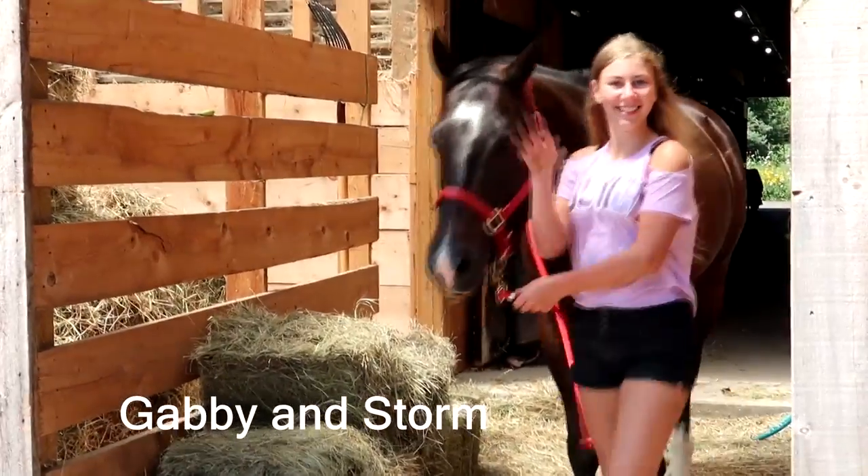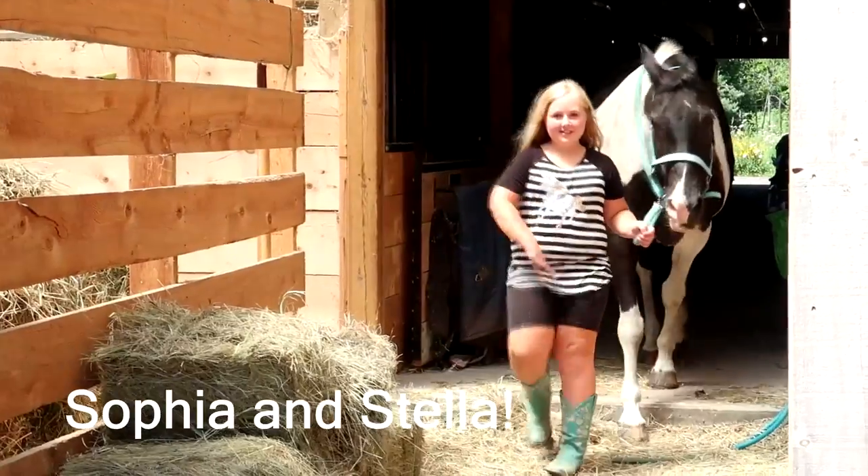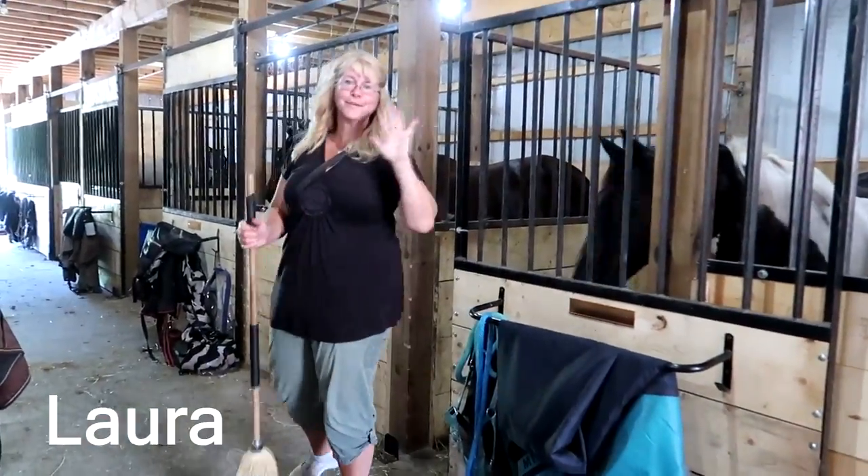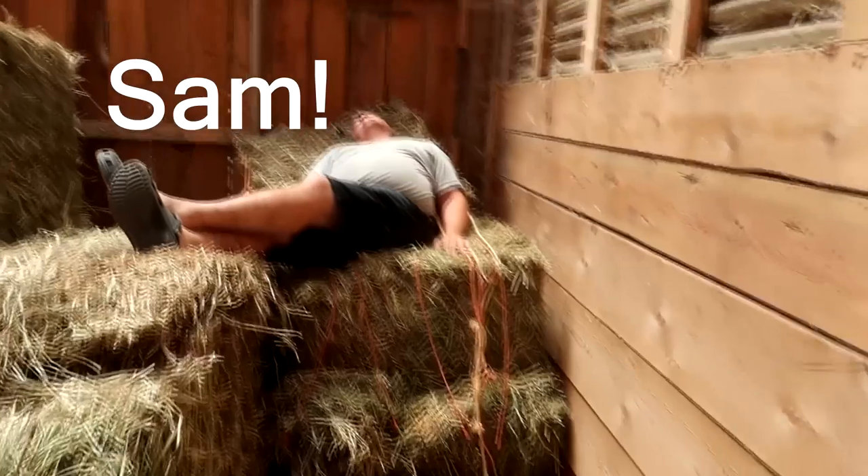We are going shopping for Sophia's tack haul for her new horse. Yes! I'm so excited. We have a lot of stuff so it probably won't be huge, but we're going to go and see what we can get this boy. Are you ready? So bad.